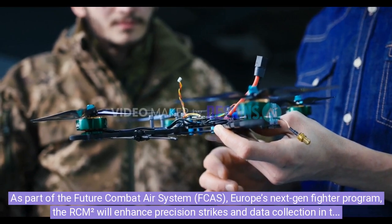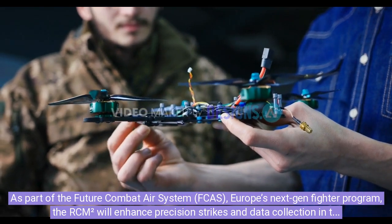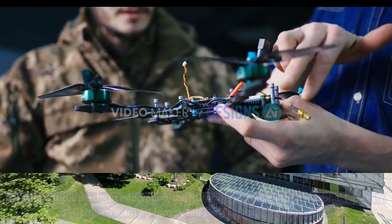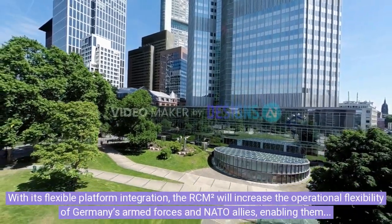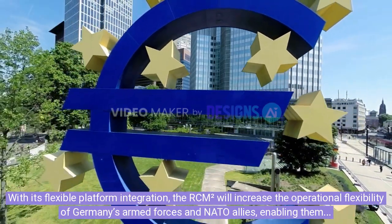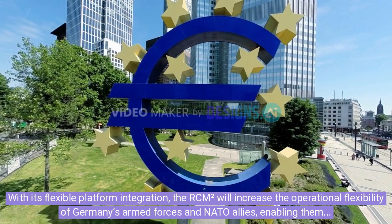As part of the Future Combat Air System (FCAS), Europe's next-generation fighter program, the RCM-squared will enhance precision strikes and data collection in the most complex environments. With its flexible platform integration, the RCM-squared will increase the operational flexibility of Germany's armed forces and NATO allies, enabling them to carry out multi-domain operations with unparalleled precision.